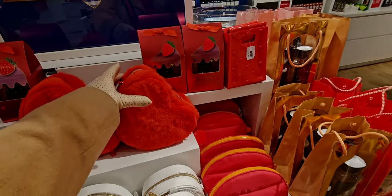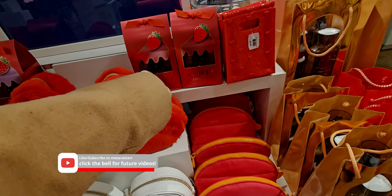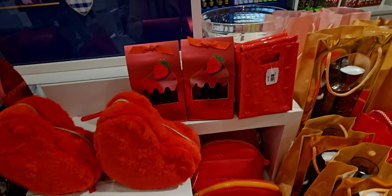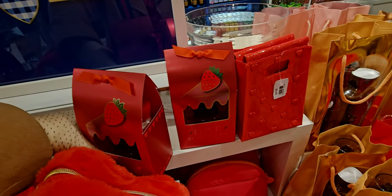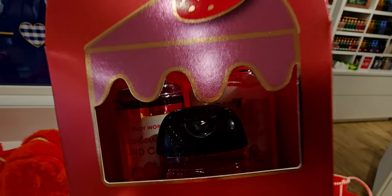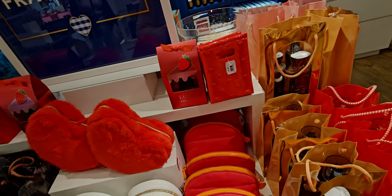Hi everybody, welcome back to my channel, it's me Sarah Star. Here we are for part two of this video. Thank you so much for being here. If you saw part one, that was showing all the semi-annual sale items in store. Part two is about a 40-something minute video, so that's why I broke it up so it wasn't a huge long movie.